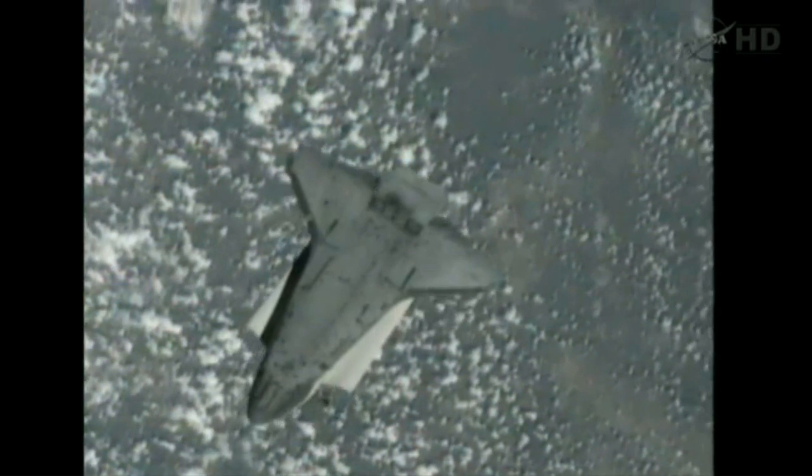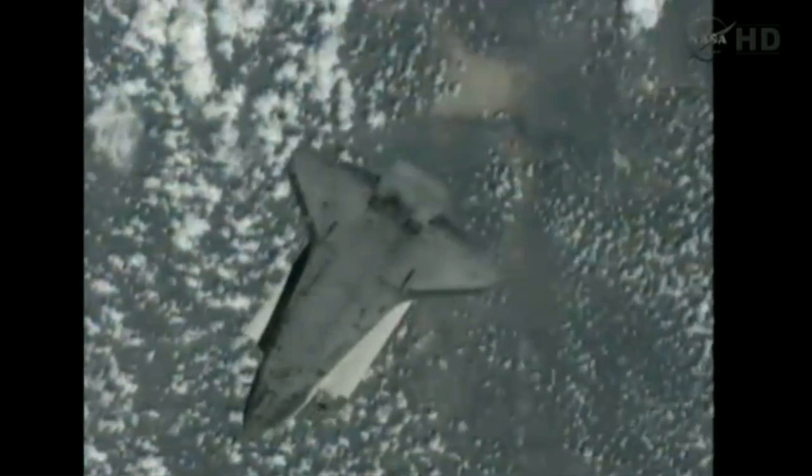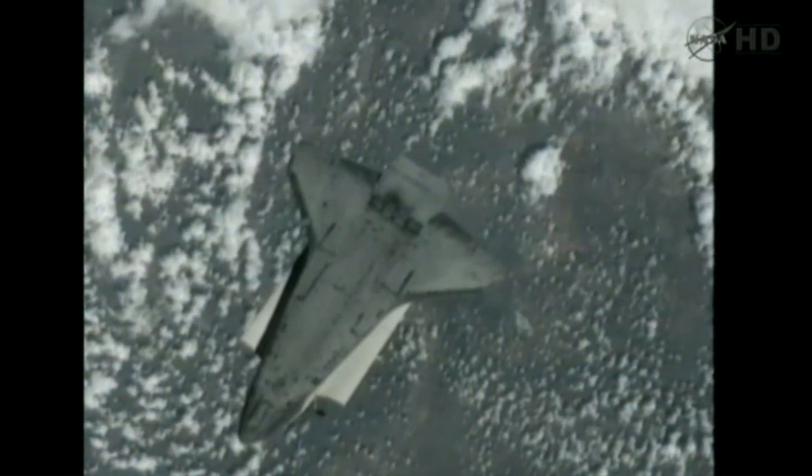Endeavour, Houston, on the big loop. We're ready for auto on the DAP. Houston, going on.